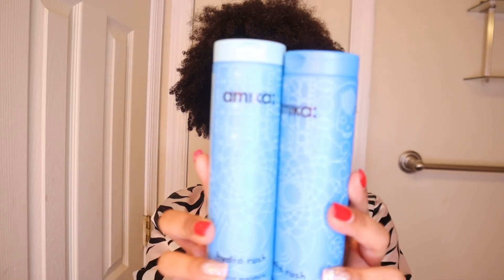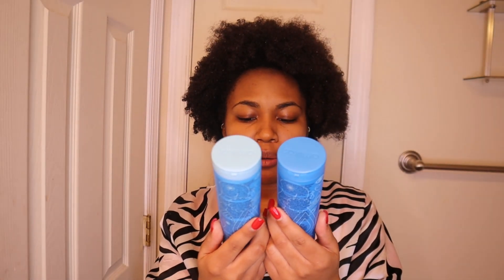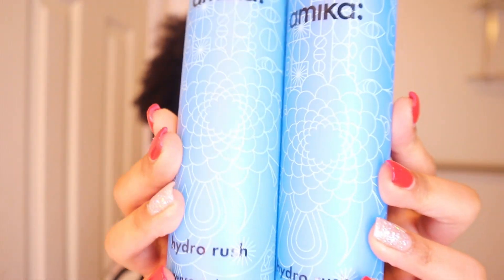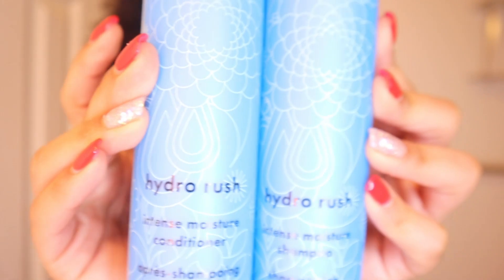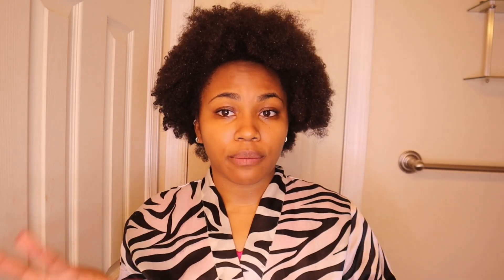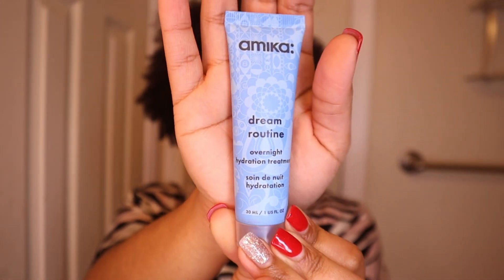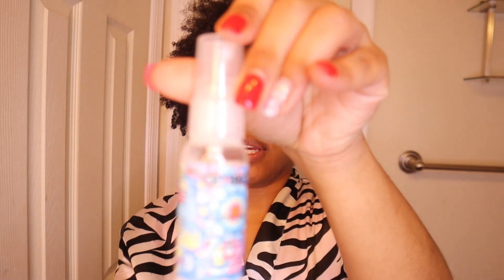The brand I'm gonna be trying out today is called Amika. I hope I am pronouncing it correctly. I'm gonna be using the Hydro Rush Intense Moisture Shampoo and Conditioner. The reason why I'm going for the Intense Moisture is because sometimes after I do my two-strand twist, my hair just feels dry. I did pick up the bundle for the Hydro Rush, which comes with the shampoo and the conditioner, an overnight hydration treatment mini size, and a mini size of the leave-in conditioner.